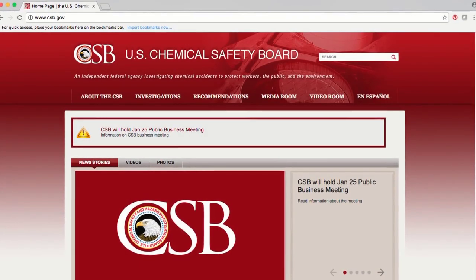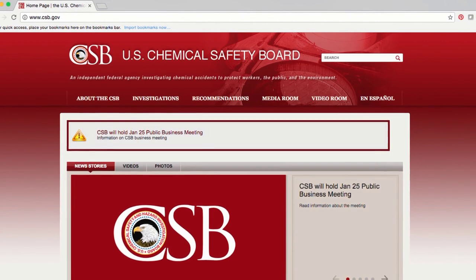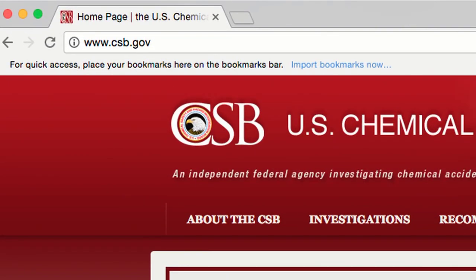Managers must implement and then monitor these programs and encourage a strong culture of safety to protect workers and the environment. For further information about the CSB's Williams-Geismar plant investigation, please visit csb.gov.